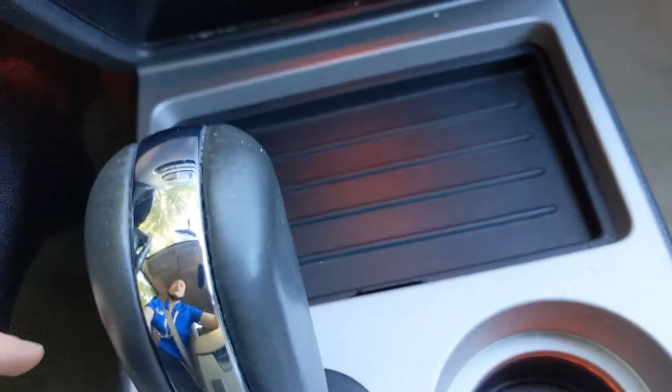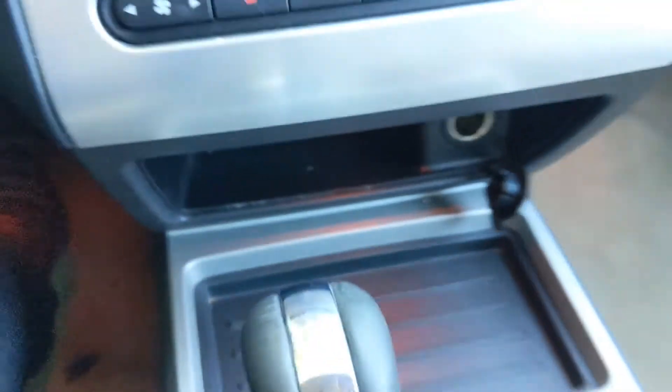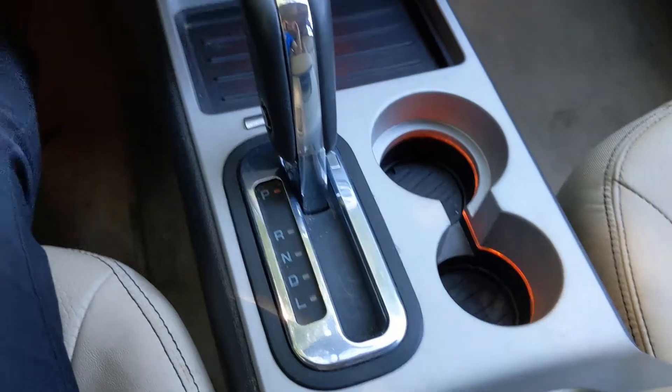Below that, you have space for cell phones, some storage, a 12-volt outlet, and cup holders.